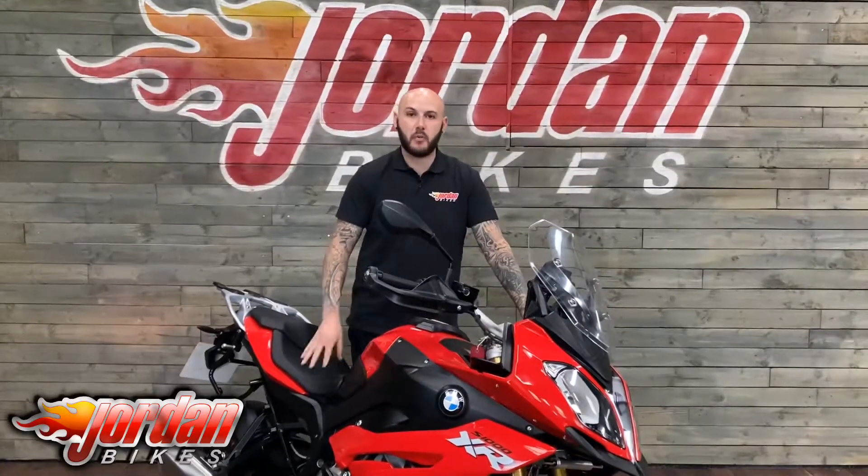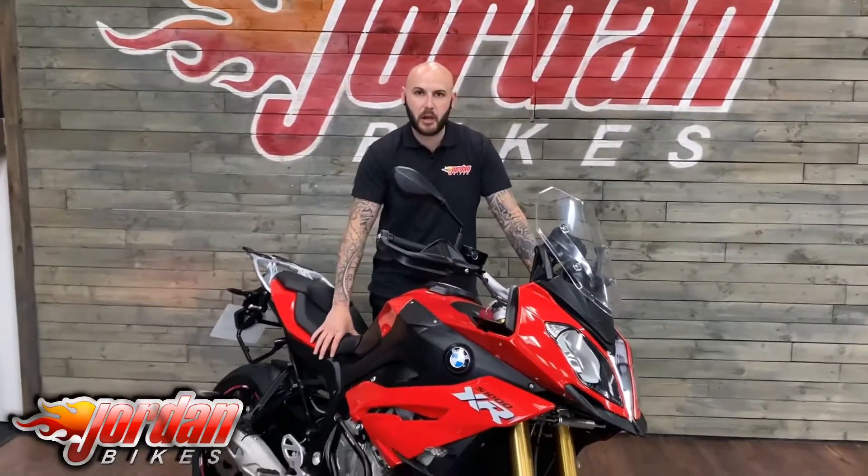So that's it — this is the BMW S1000 XR Sport SE and how good they are. They are a fantastic all-round bike, so if you do want this one do be quick, they are selling fast. Get yourself down at Jordan Bikes, give us a call and get this little bad boy bought. Thank you very much.